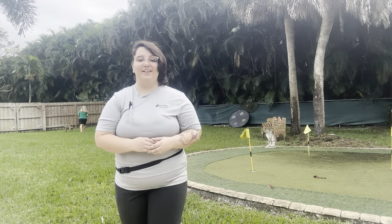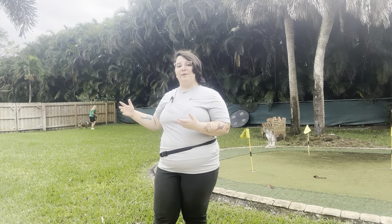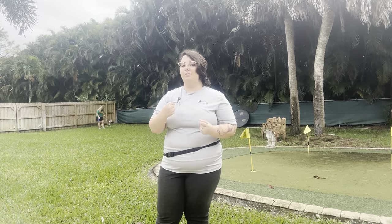Hello, my name is Caitlin with West Palm Dog, and today I'm here with Beau as well as my volunteer Trudy, and we're doing some more recall outside today.